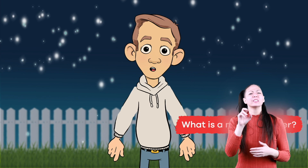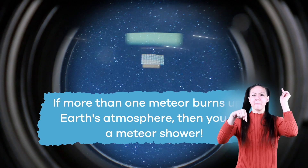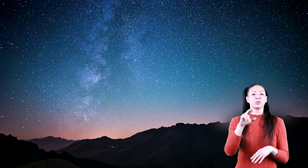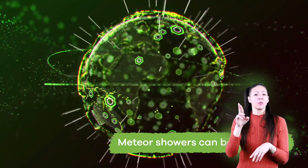What is a meteor shower? If more than one meteor burns up in Earth's atmosphere, then you get a meteor shower. A meteor shower looks like thousands of shooting stars falling from the sky. Meteor showers can be predicted throughout the year.